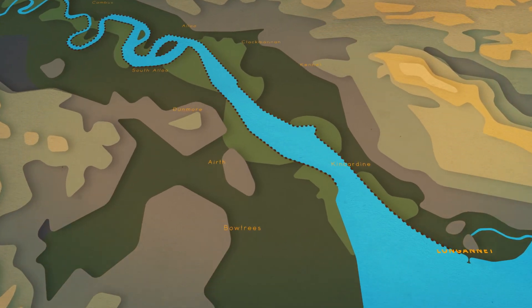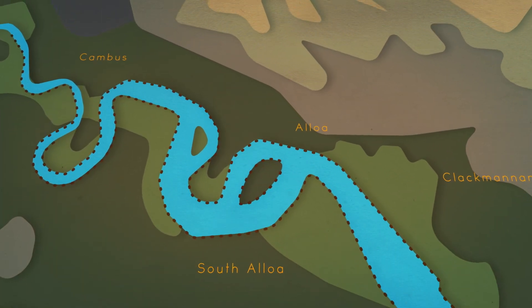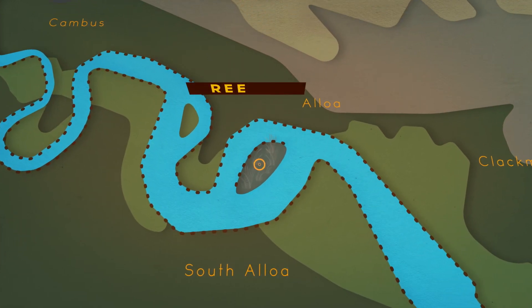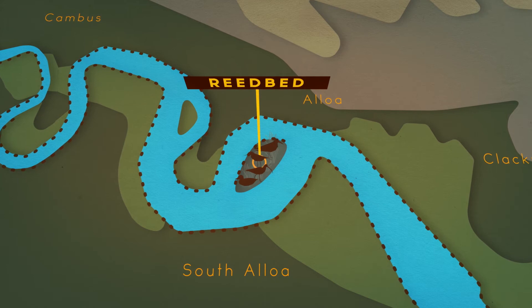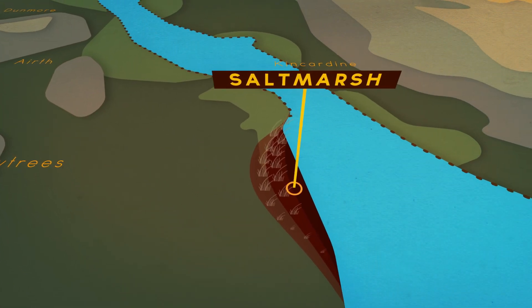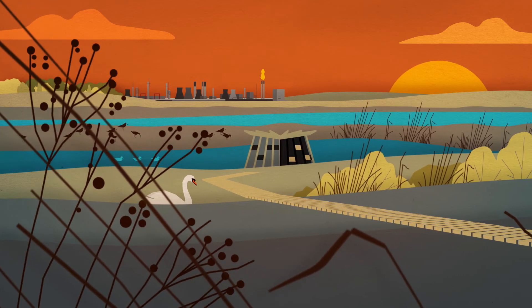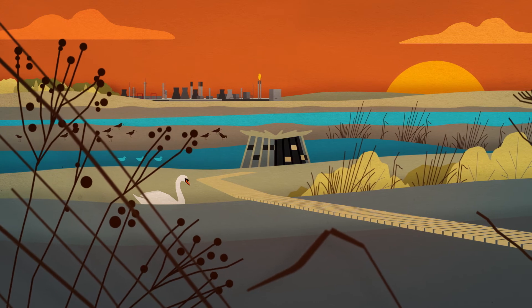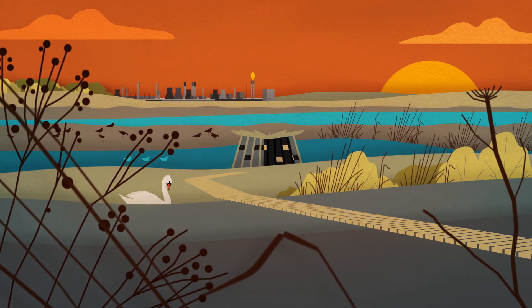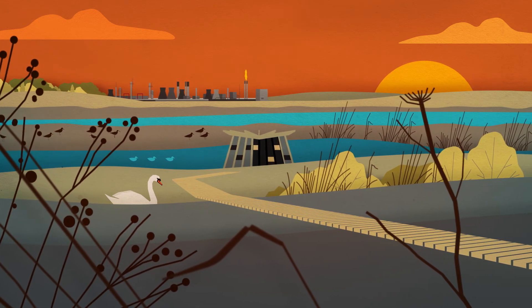Allowing the river to flow in places it used to hundreds of years ago will create a more natural and sustainable landscape — a safe place for birds to feed and roost again. And by allowing more salt marsh to grow, the buffer against the waves will return. Some industrial areas have already been transformed. RSPB Black Devon Wetlands is a nature reserve in Alloa, created on a site with an industrial past, and it has become a haven for wildlife.